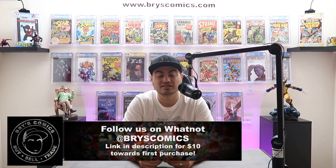Check me out this Friday on Whatnot. We're going to have 50 slabs starting at $1 each with giveaways every 10 minutes, including slabs. Link down in the description to get $10 off your first purchase on Whatnot.